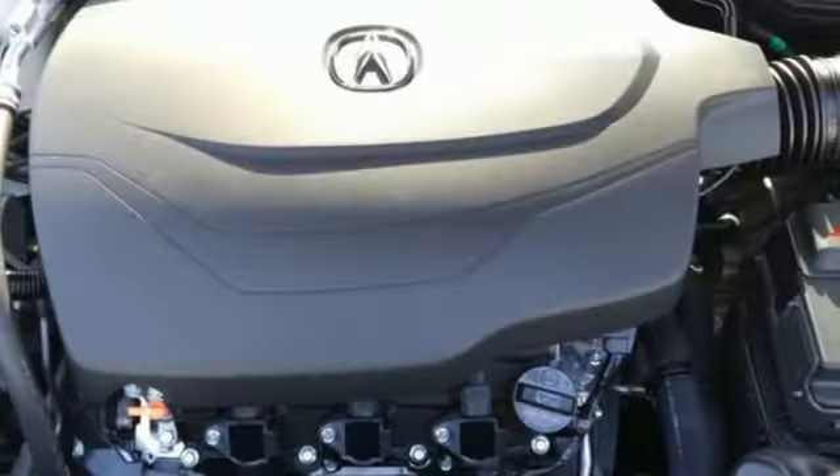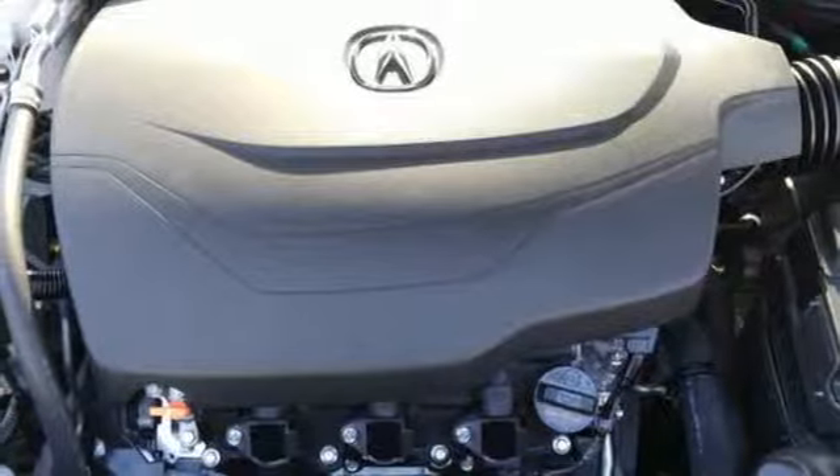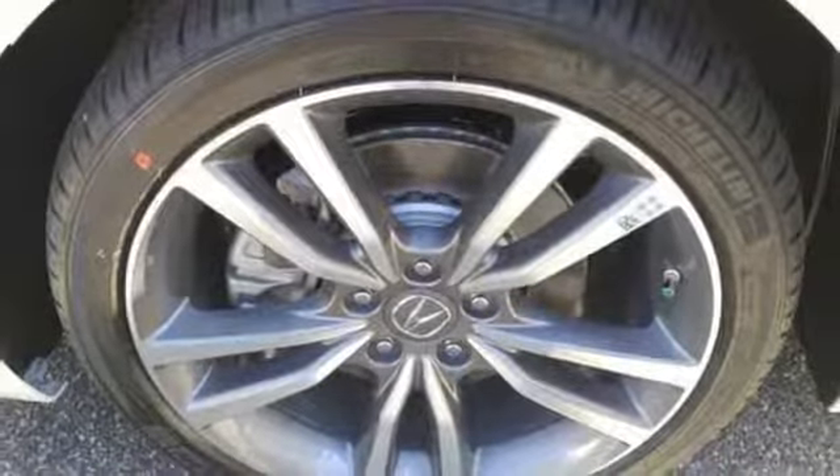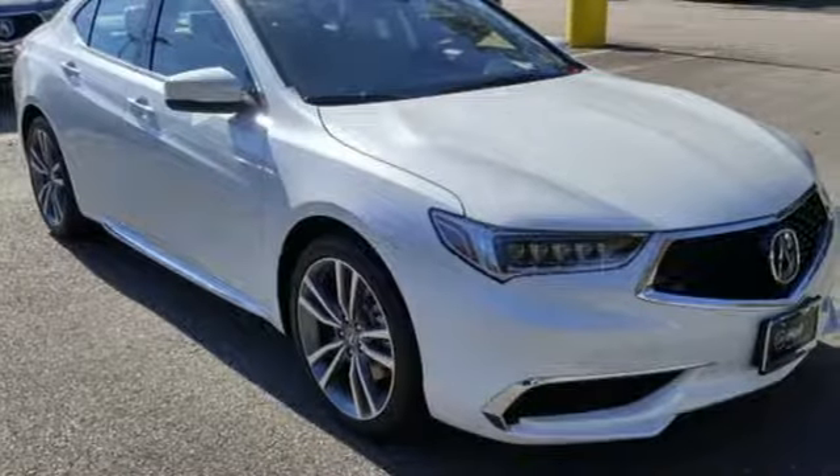All-wheel steering, external memory control, front heated leather bucket seats, gas pressurized shocks, auto-dimming rearview mirror, and automatic transmission.